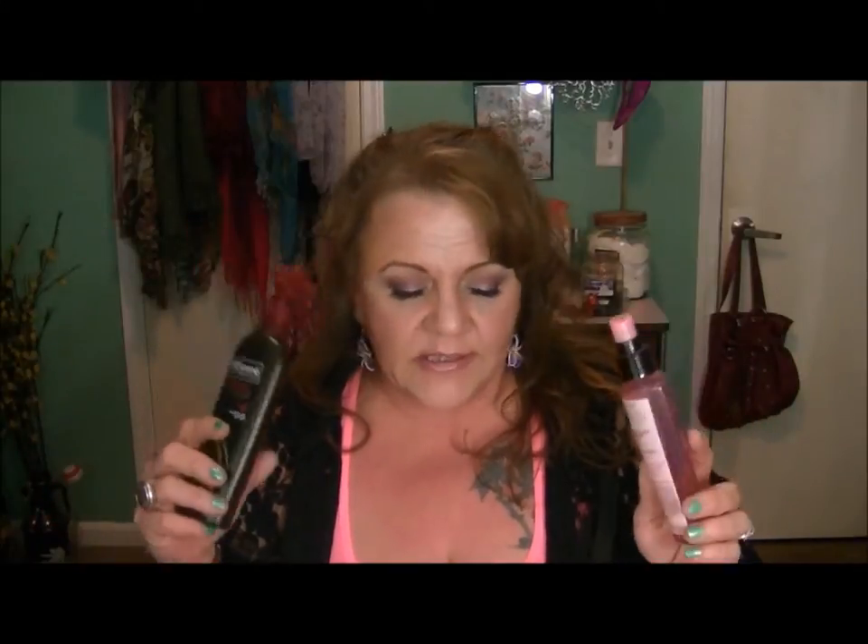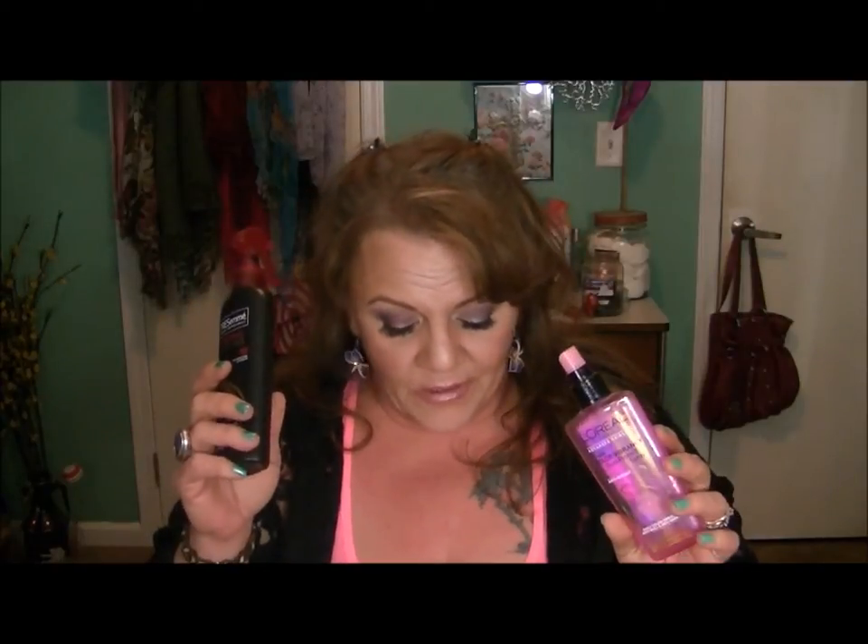They both have citronellol in them — very similar to citronella. It is a mix of isomeric alcohols. So if you have a strong aversion to using any kind of alcohols in your hair, a lot of these products have alcohol in them. Isomeric alcohols are different from rubbing alcohol or isopropyl alcohol, but they do both have the citronellol compound.